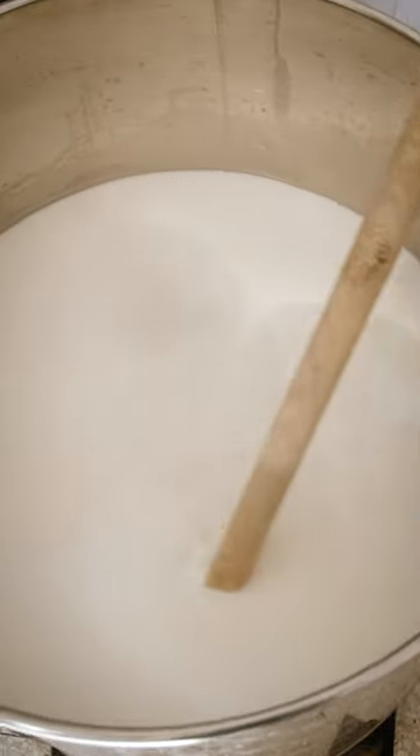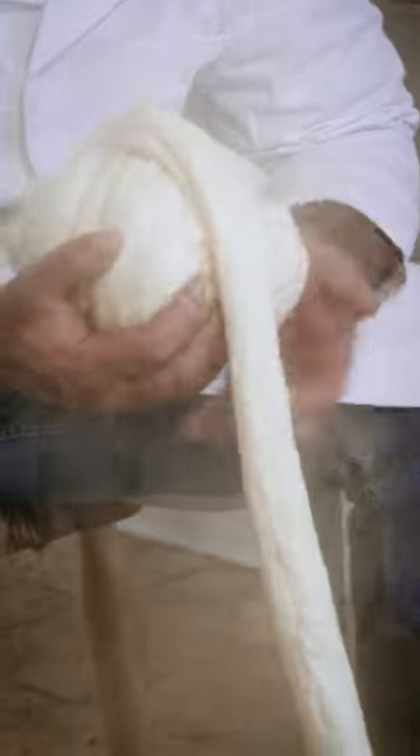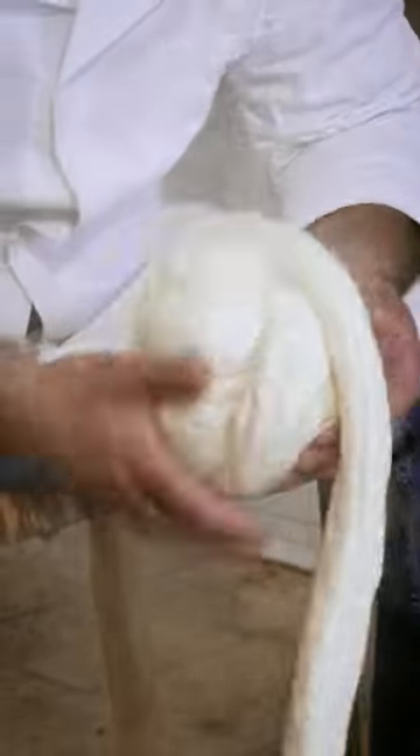Today we're working with 50 litres. The environment in which the cows feed gives this milk a rich, earthy flavour. The whole cheesemaking process takes 5 hours.